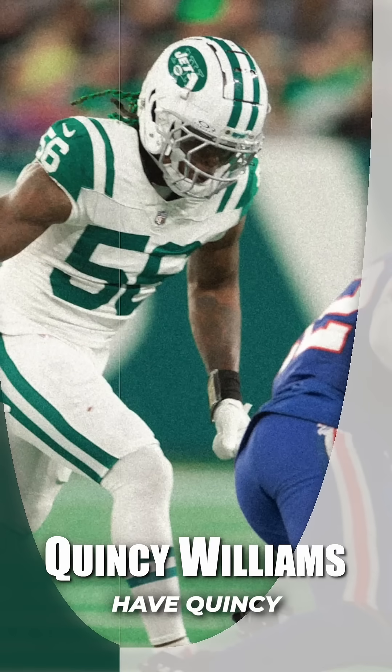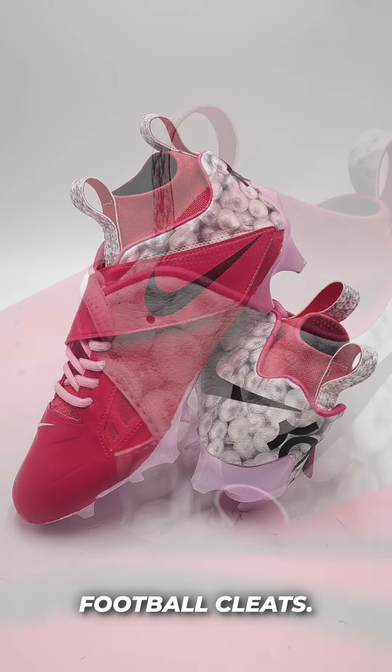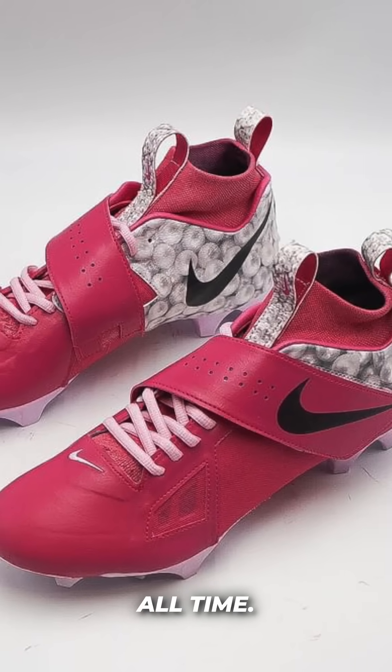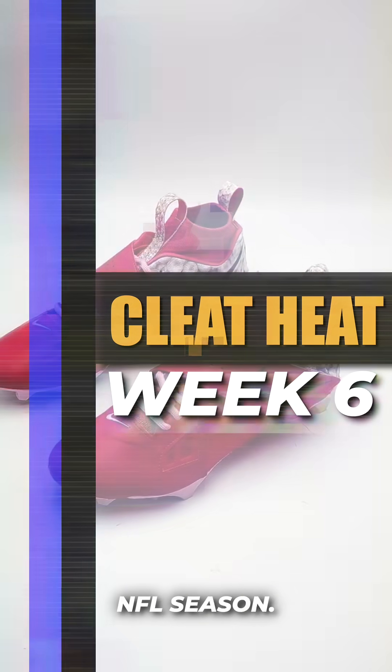Coming in at number 1, we have Quincy Williams of the New York Jets. He pulled up in some KD4 Aunt Pearl custom inspired football cleats. October is breast cancer awareness month, so these make a ton of sense, and these are one of the most iconic pink basketball shoes of all time. These are definitely my favorite cleats from this week. There you guys have it — that's all the best cleat heat from week 6 of the NFL season.